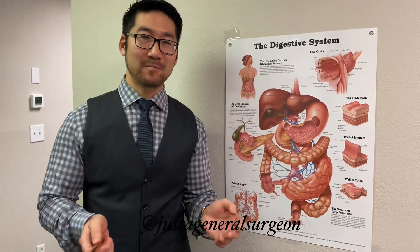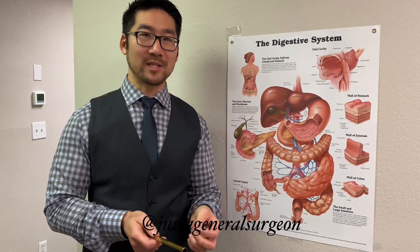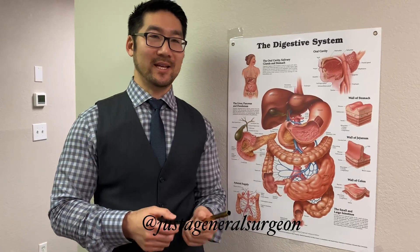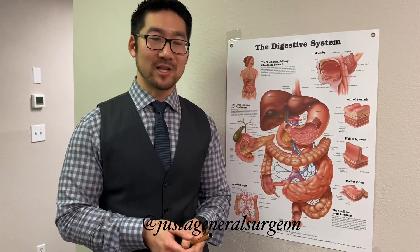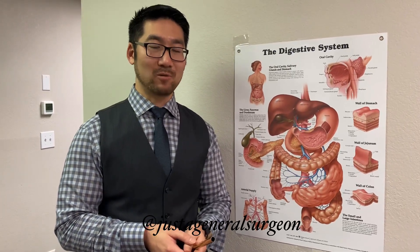Gallstones come in all different shapes, colors, texture, firmness, and quantity, and it's usually determined by the main component that makes up that particular gallstone. If they're soft and yellow, they're usually made up of cholesterol. If they're hard and dark, they're usually made of bile salts or bilirubin, which is a breakdown product of your blood cells.